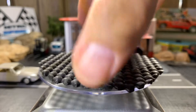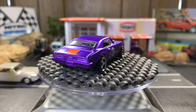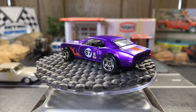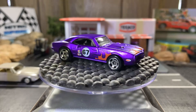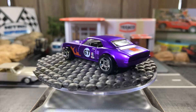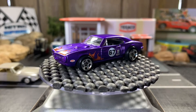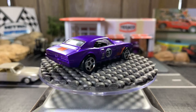67 Pontiac Firebird — it's got that spectra frost purple from the Cool Classics line by Hot Wheels. Absolutely love this Pontiac Firebird. Gorgeous, gorgeous — I love this color with the orange and black flames on it. Beautiful looking car. Just a beautiful looking car. I really like the spectra frost paint on these.